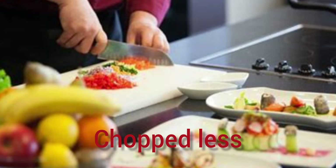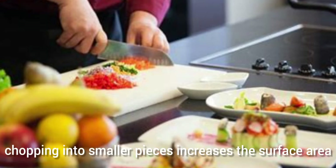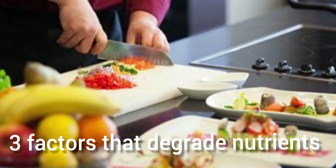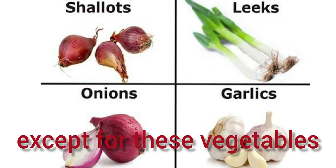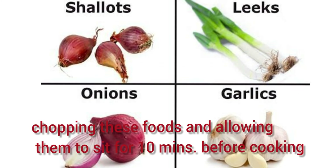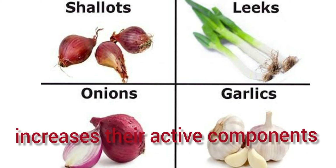Chop less. Chopping foods into smaller pieces increases the surface area exposed to light, heat, and water — three factors that degrade nutrients. One exception is garlic and others in the allium family like onions, leeks, and shallots. Chopping these foods and allowing them to sit for 10 minutes before cooking increases their active components.